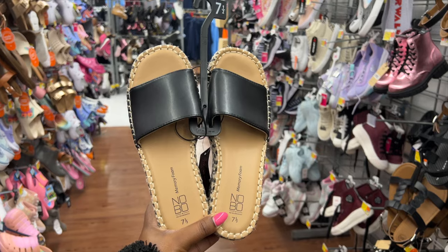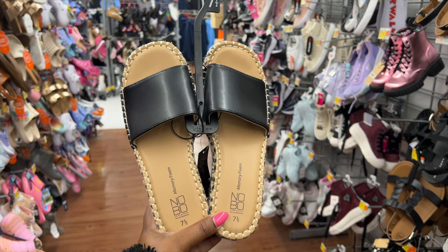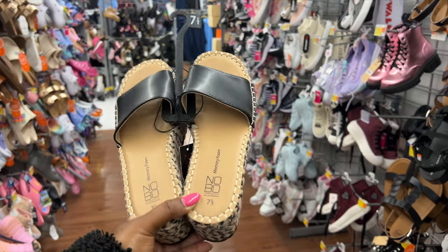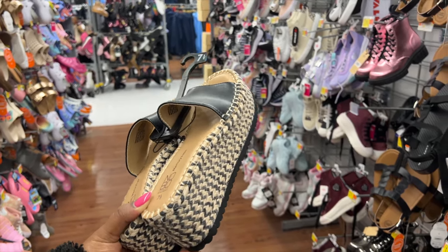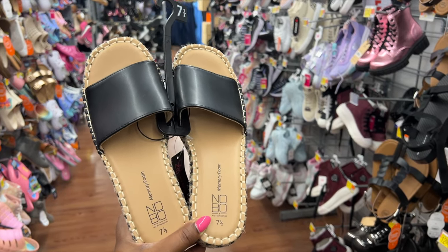These platform slides are from No Boundaries. They have a rounded toe, a solid black strap going across, memory foam, and a wedge sole. I love the details on this and the price is $22.98.